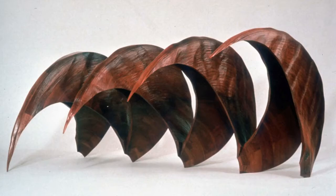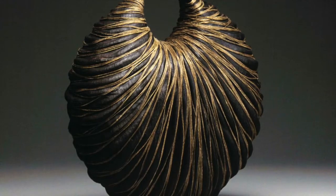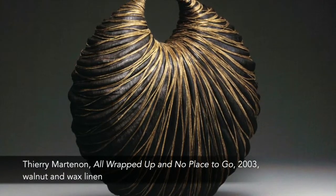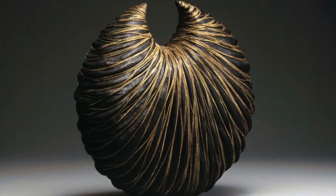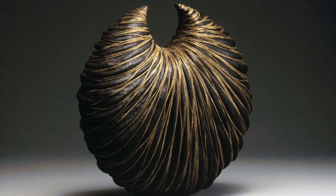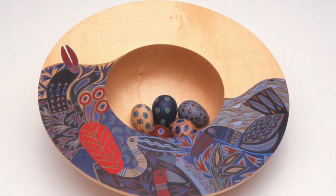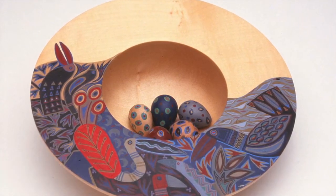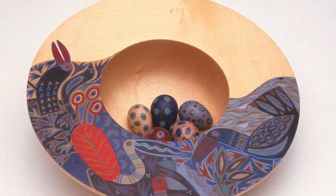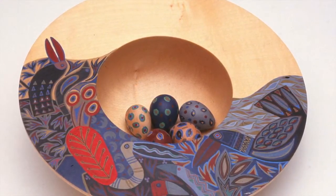As you explore the galleries, take note of the variety of surface treatments achieved by the artists. While some are textured by carving, others are blackened through burning, and others yet are painted, such as Liz and Michael O'Donnell's Bird Bowl, featuring a carefully turned form with a beautifully painted rim and painted egg shapes in the bowl's interior.